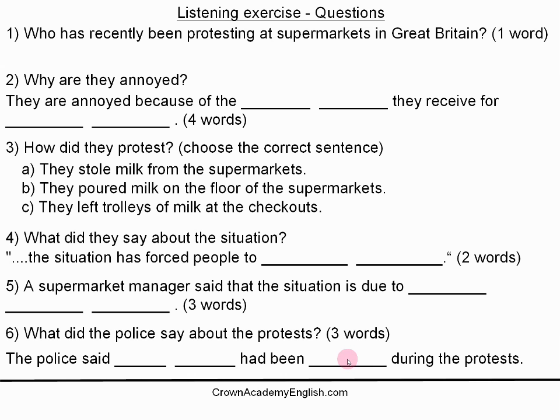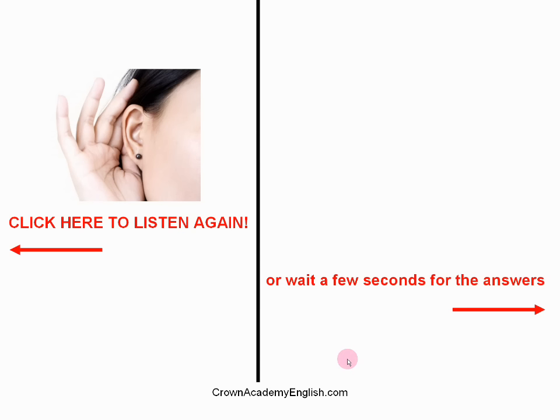Okay, so that is the end of the listening. If you need more time and haven't quite finished answering the questions, just click here on the screen and you can go back. Or wait a few seconds and we will continue for the answers. Okay, so let's carry on and we will look at the answers.